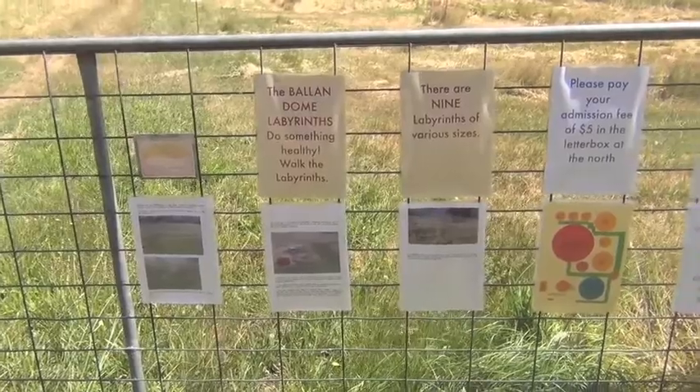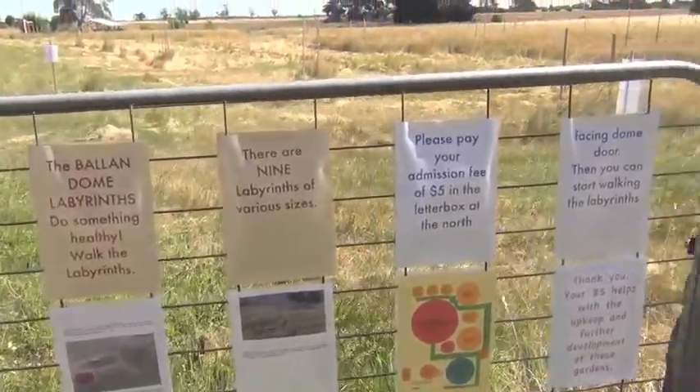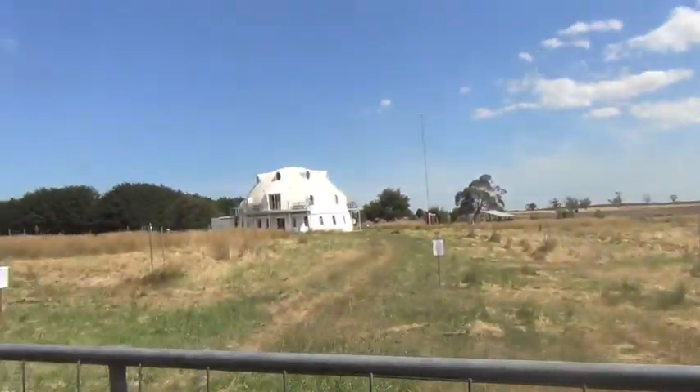The Balan Dome Labyrinths do something healthy. Walk the Labyrinths. There are nine Labyrinths. There's a fee of five dollars to enter, and that gets paid into a letterbox up there at the Dome.